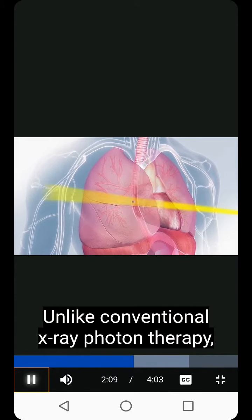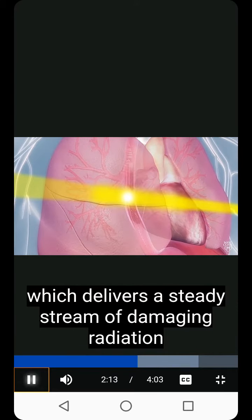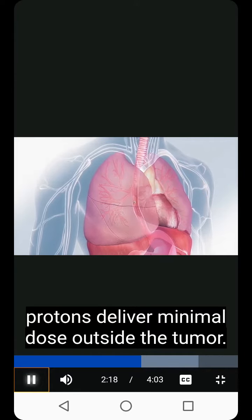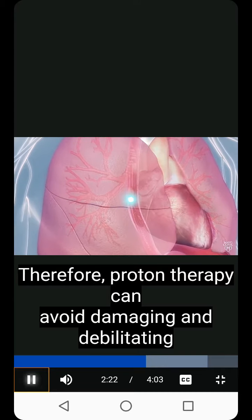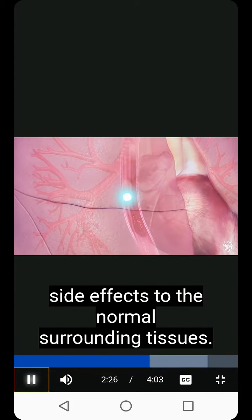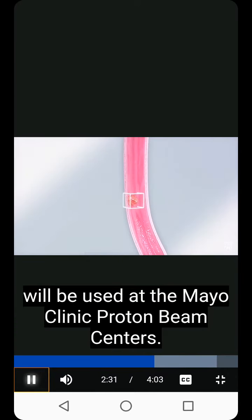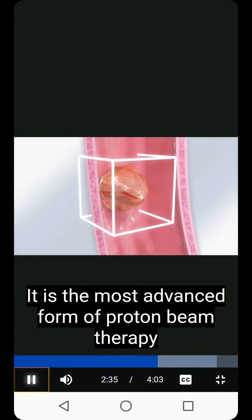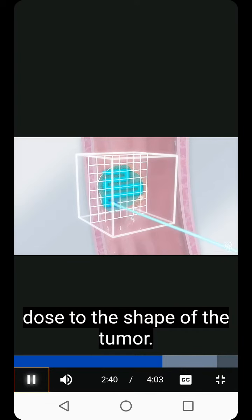Unlike conventional X-ray photon therapy, which delivers a steady stream of damaging radiation to normal tissues surrounding the tumor, protons deliver minimal dose outside the tumor. Therefore, proton therapy can avoid damaging and debilitating side effects to the normal surrounding tissues. Intensity modulated pencil beam scanning will be used at the Mayo Clinic proton beam centers. It is the most advanced form of proton beam therapy and uniquely conforms the radiation dose to the shape of the tumor.